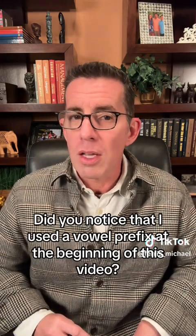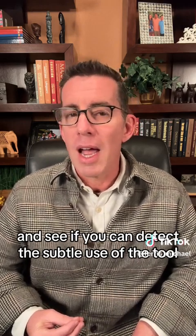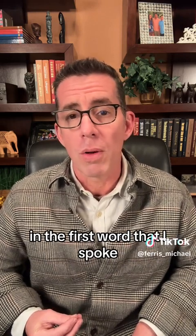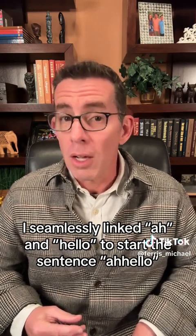Did you notice that I used a vowel prefix at the beginning of this video? Take a moment to rewatch and see if you can detect the subtle use of the tool in the first word that I spoke. I seamlessly linked 'ah' and 'hello' to start the sentence — 'ah, hello.'